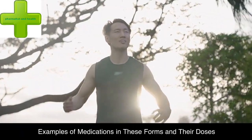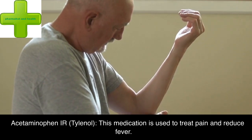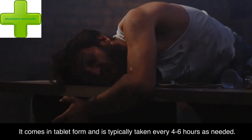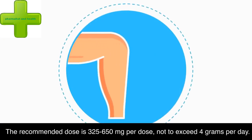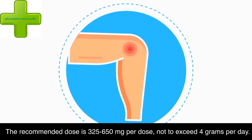Examples of medications in these forms and their doses. Acetaminophen IR (Tylenol): this medication is used to treat pain and reduce fever. It comes in tablet form and is typically taken every 4–6 hours as needed. The recommended dose is 325–650 mg per dose, not to exceed 4 g per day.